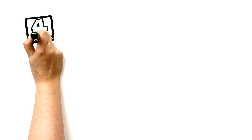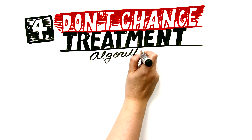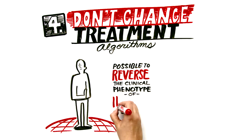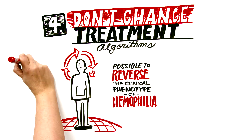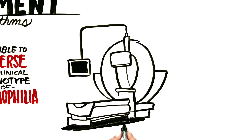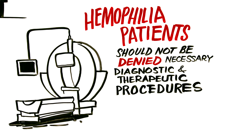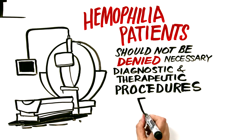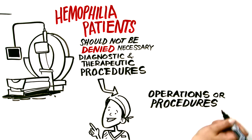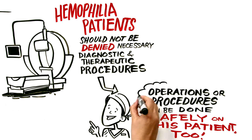Point four: when providing medical services to a person with hemophilia, in the large majority of cases it's possible to completely reverse the clinical phenotype of hemophilia and make a patient temporarily non-hemophilic. Therefore, hemophilia patients should not be denied necessary diagnostic or therapeutic procedures for medical conditions just because of their hemophilia. If there's an operation or procedure that your hemophilia patient needs — one that you would do on any other patient — with proper coverage you'll be able to do it safely on this patient too.